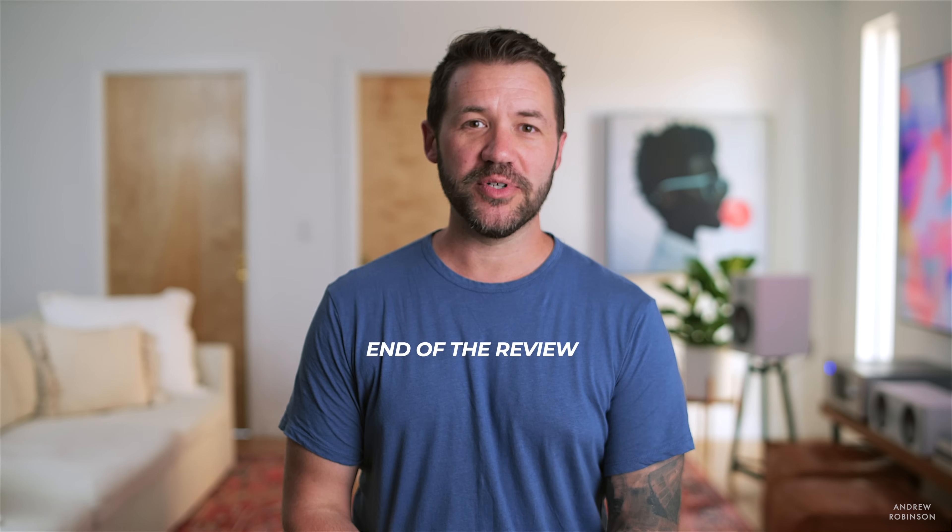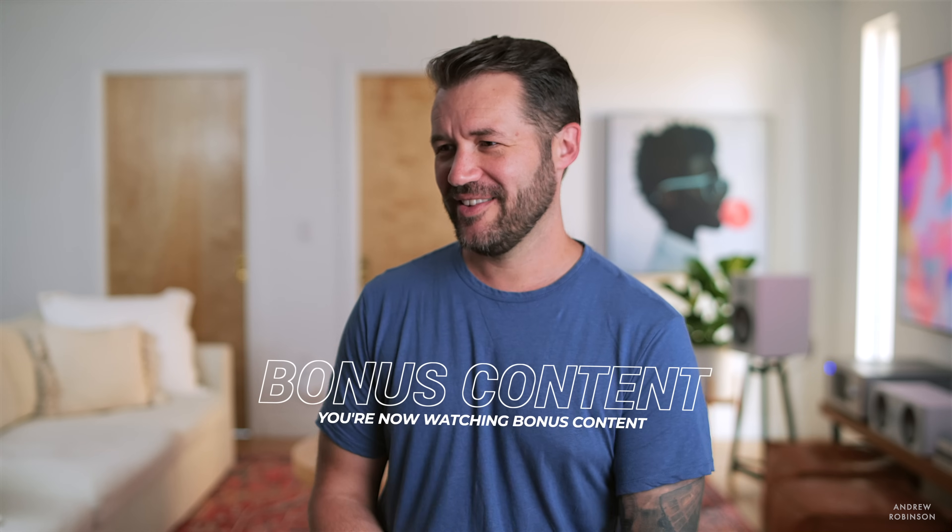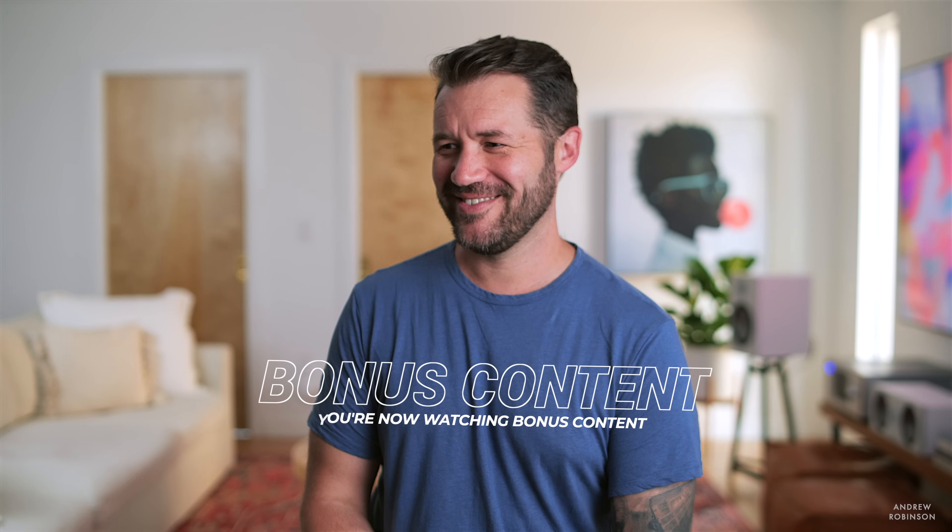So that's my review of the Beosound Level. Now it's time to find out what Christy thought of it. I really like it. Yeah? I want to keep it. You're going to keep it? I'm not going to give it back. Dear Bang & Olufsen — newsflash — not getting this one back. I'll send them back the gray one. But I really want to keep the wood.